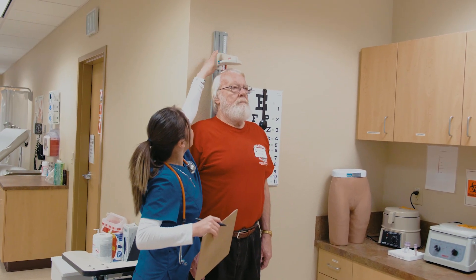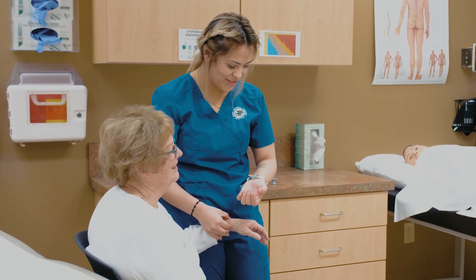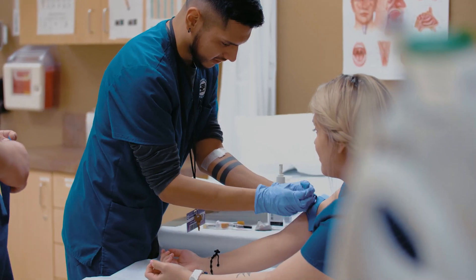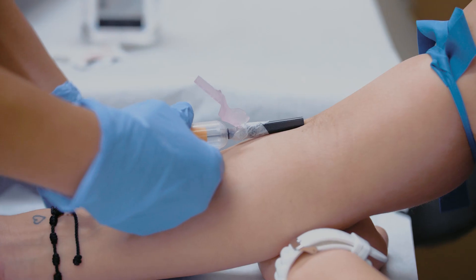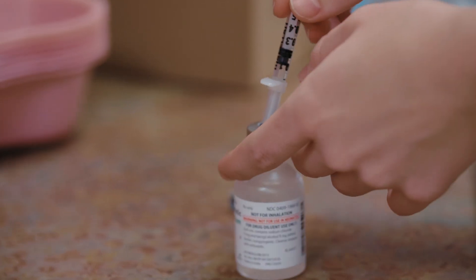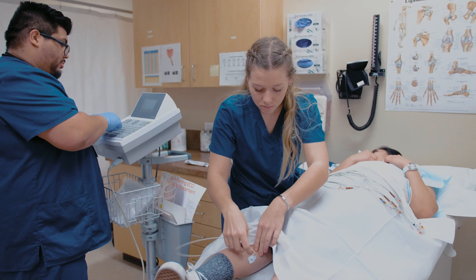In preparation for entering this essential industry, students are trained to measure vital signs, assist with exams and procedures, administer injections, remove sutures, and prepare specimens for a laboratory, amongst many other skills in the program.